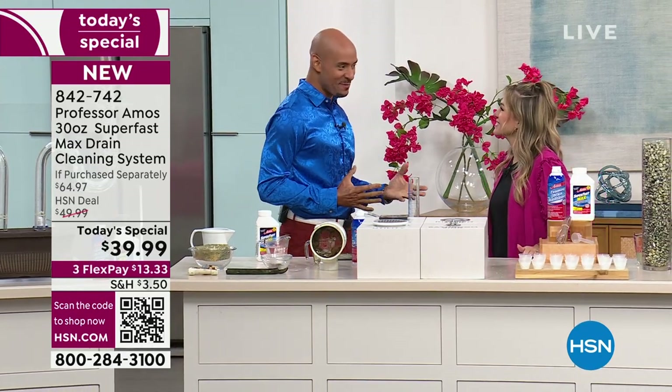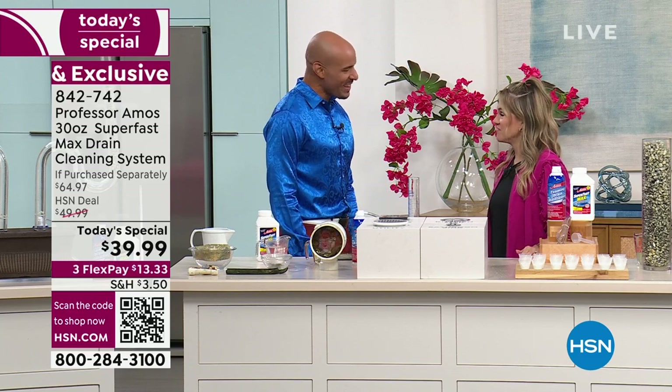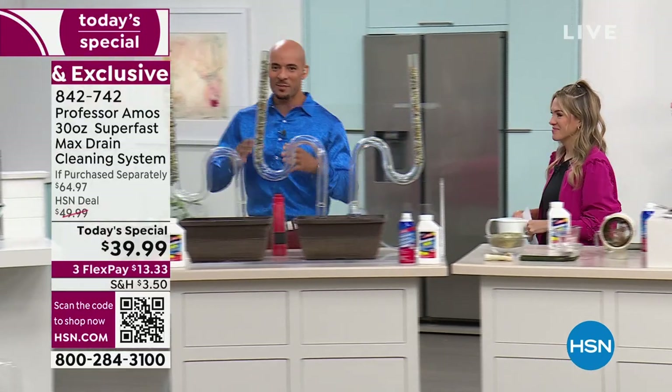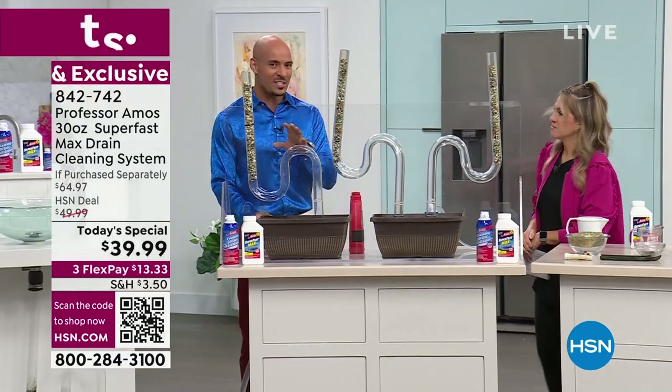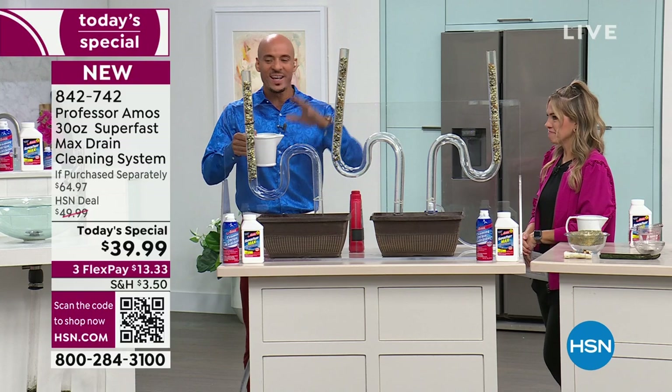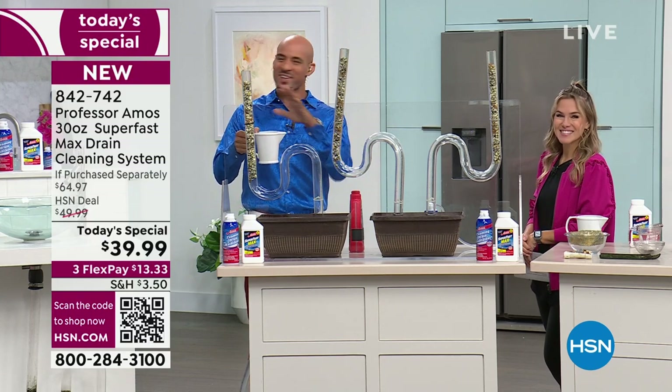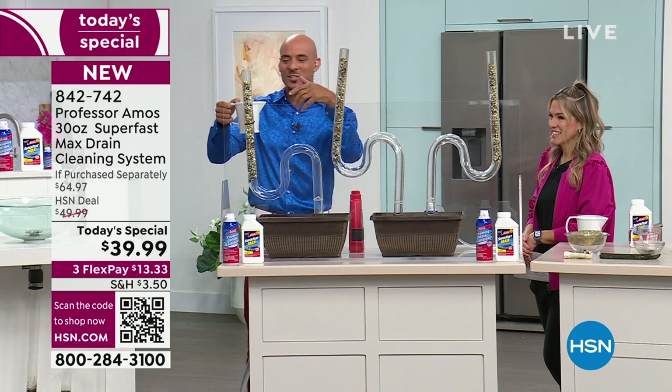This is absolutely amazing, and I love this configuration — 36 applications, that's so much. Super Fast Max is industry leading when it comes to opening the drain lines. But it's not just a drain opener, this is a drain cleaner. What that means is it opens the drain line and it cleans the drain line squeaky clean, where there's nothing sticky, there's nothing oily left behind to attract a new clog.